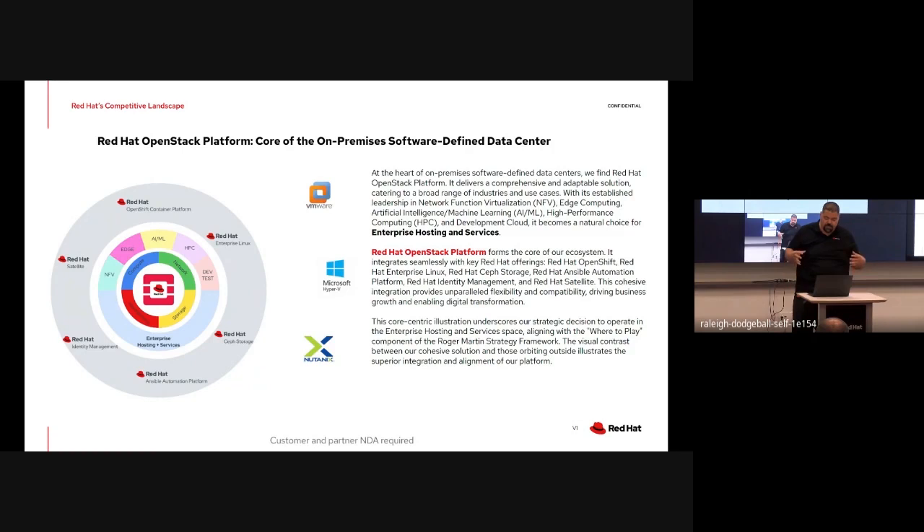Having come from primarily those types of organizations, there are a lot of similarities between what you'd find with a traditional hosting provider or hyperscaler and what these mid-to-large enterprises are doing. On the outer ring we have the portfolio products that are very tightly integrated with what we're doing at Red Hat with regards to private and hybrid cloud - whether it's OpenShift on OpenStack, the security integration, or the Ansible integration into OpenStack. There's a very powerful interplay between all of these technology capabilities and solutions that we see as a competitive advantage we're able to bring to customers.